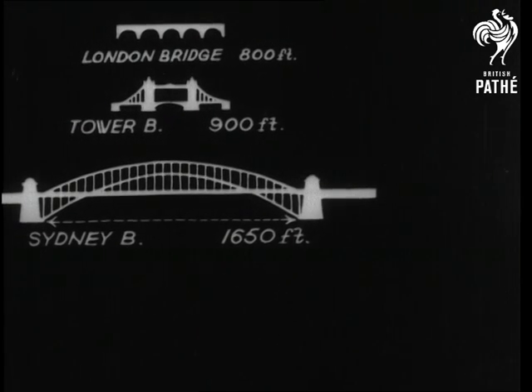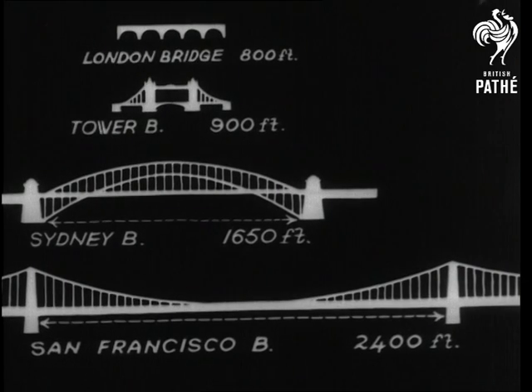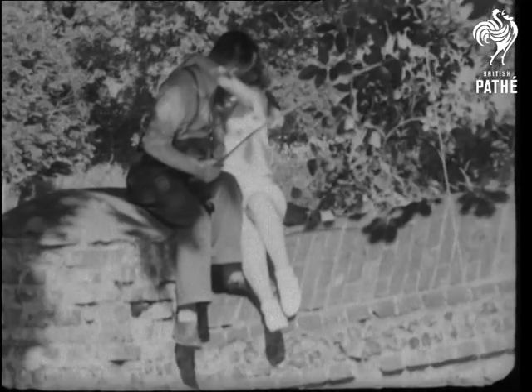See how they grow. Of course bridges have other uses. It may be that Cupid took a hand in building some of them.